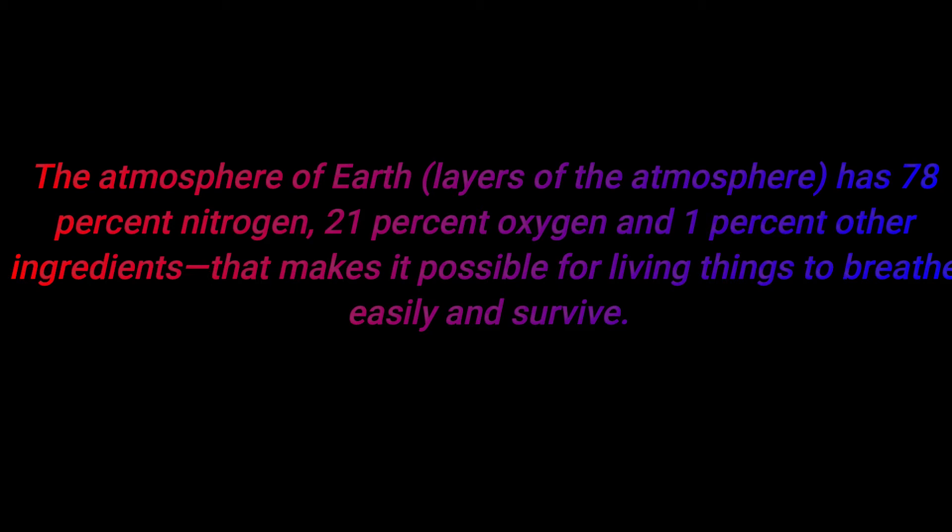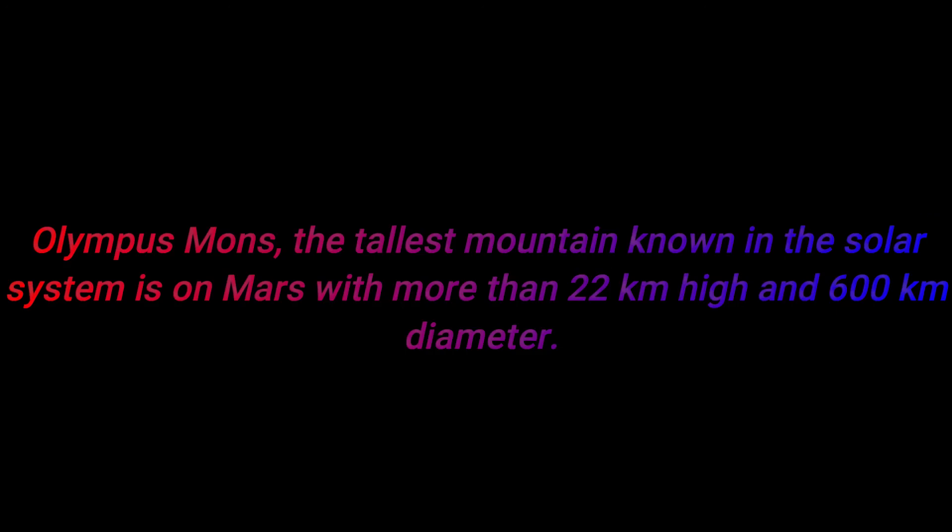Number six: the atmosphere of Earth has 78% nitrogen, 21% oxygen, and 1% other ingredients, which makes it possible for living things to breathe easily and survive on our planet Earth.